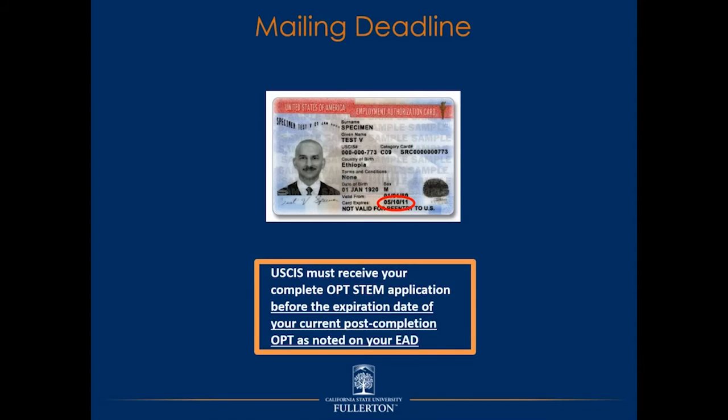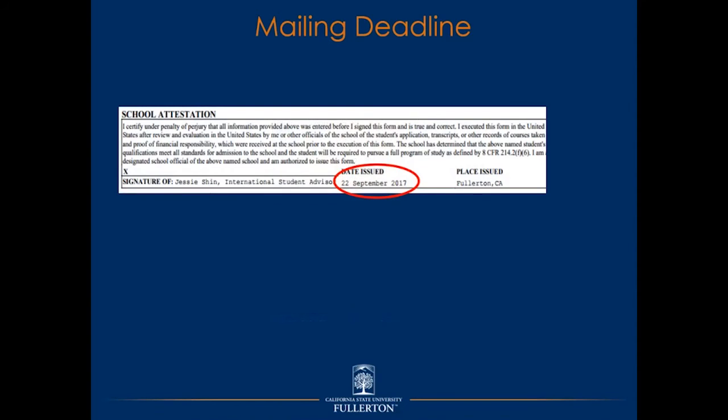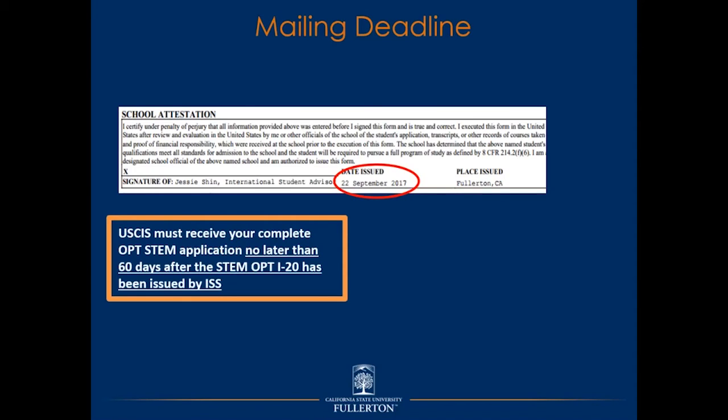Each applicant also has a specific secondary mailing deadline based on when the STEM OPT I-20 is generated. On your STEM I-20, you will see a date issued that determines this secondary deadline. In addition to the EAD expiration date, USCIS must also receive your complete application no later than 60 days after the STEM I-20 issue date. If your packet is returned to you, you are still subject to the same deadlines, so factor in a few extra days for mailing and ensure arrival no later than one week before your OPT EAD expires.